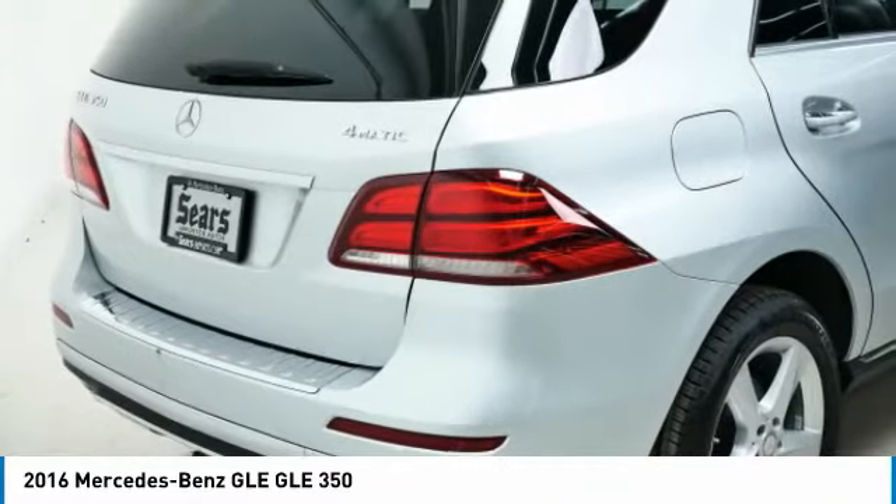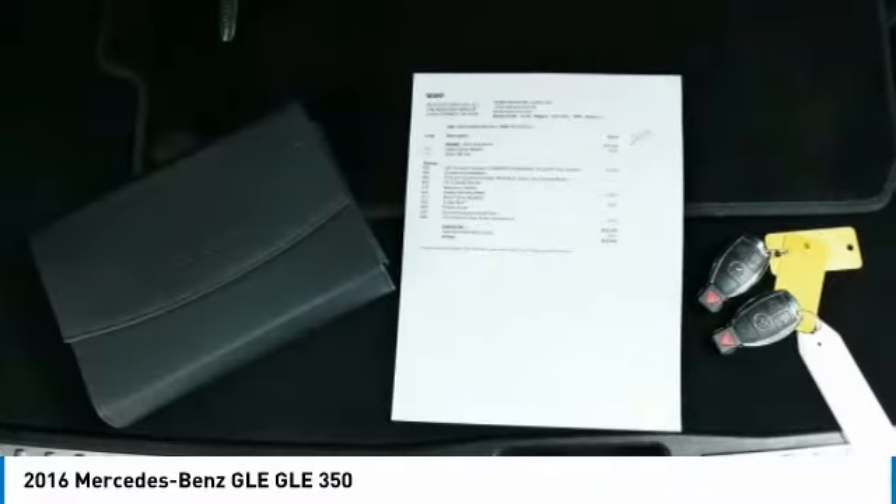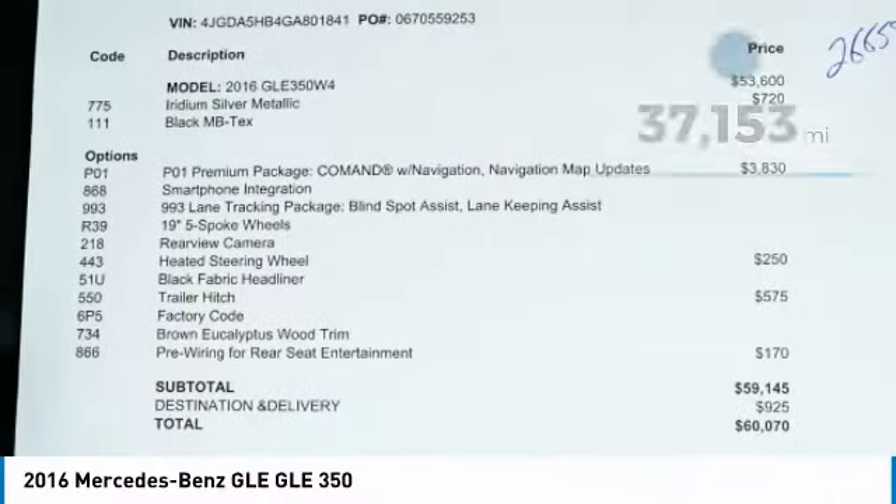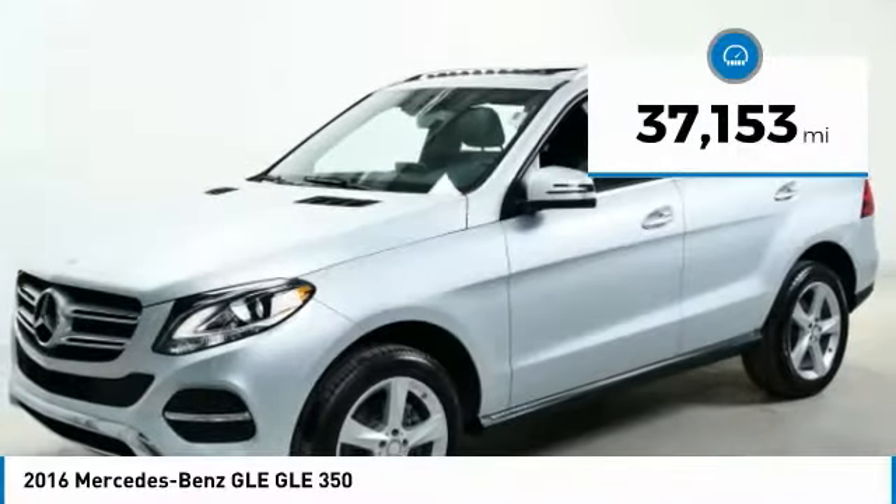It comes with beautiful serene-looking interiors and a command system that is close by to access every setting under the sun. This vehicle has less than 40,000 miles.